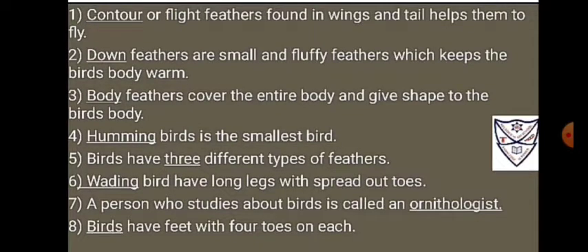3. Body feathers cover the entire body and give shape to the bird's body.